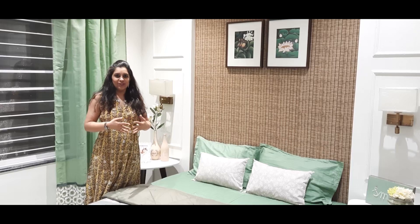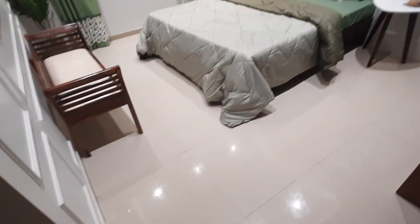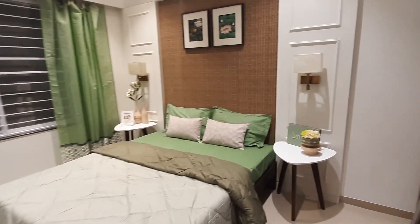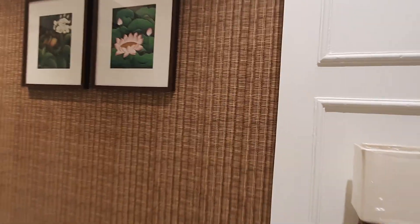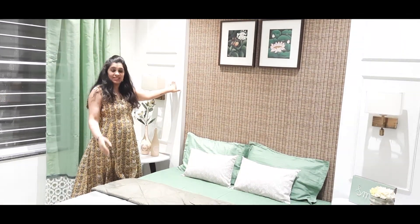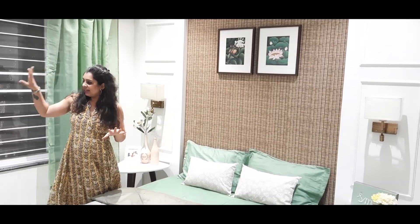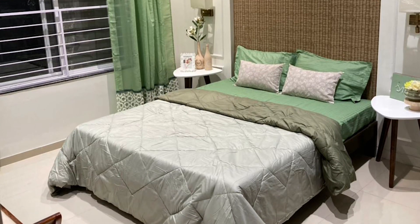This is the master bedroom of the 2BHK. Since these are budget homes, we wanted to create a spacious feel — this room is about 14 by 12. We tried to give a little European feel while maintaining colors that Indians love, like pastels, without going too far out there. We added a wallpaper with a beautiful natural jute or cane woven texture which also acts as the headboard to the bed, along with beautiful panels that reinforce a Scandinavian European vibe. We went with a soothing sage green color, reflected in the curtains and bedding, and kept the decor minimal since it's a sample flat.